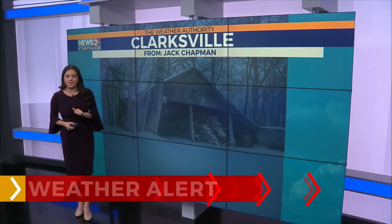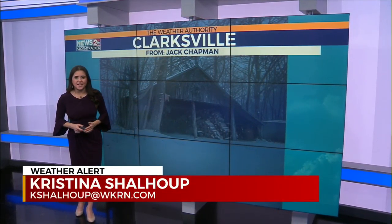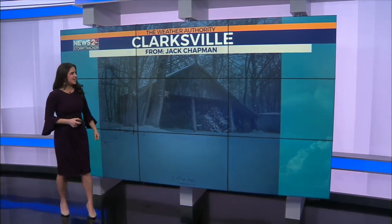Alright folks, welcome back. You guys have been our eyes out there, sending us beautiful photos and videos of what you've seen across the area. Let me tell you, first of all, this is very, very helpful so we can get a handle on this storm from your perspective, but it's also really nice because these photos are stunning.